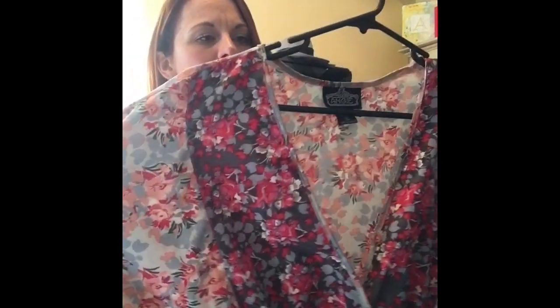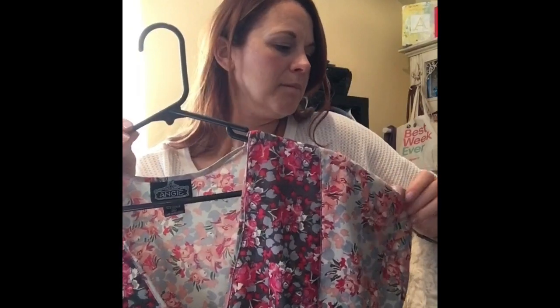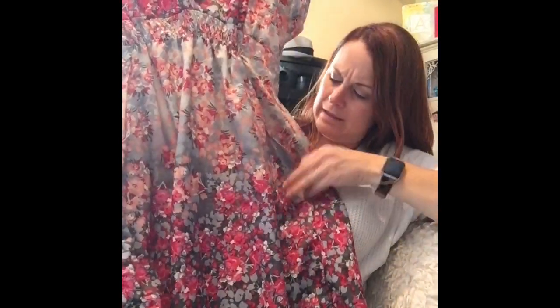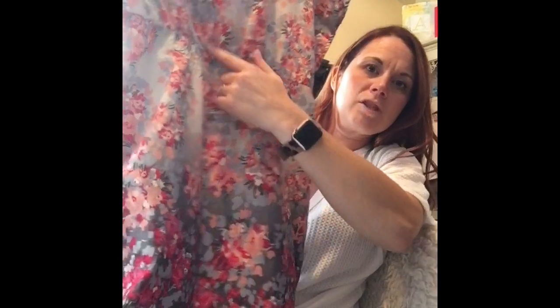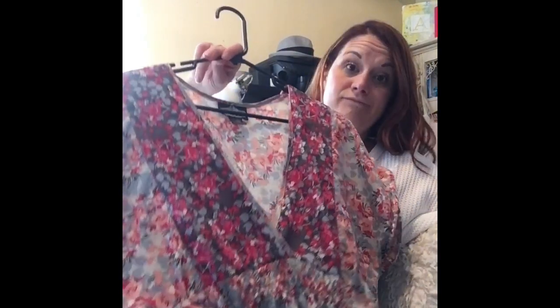This isn't a brand I typically pick up, but I really like this print and I thought it's got kind of boho vibes. It's Angie and it's a little dress. It does have pockets, so you can't go wrong there. It's got ruching in the back. It's a size extra large — I found that their things run really small — but it's a super cute little dress.